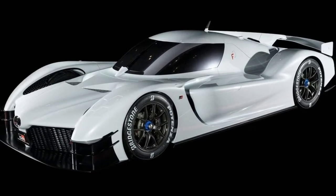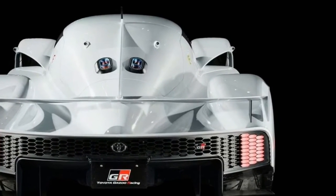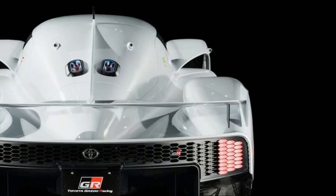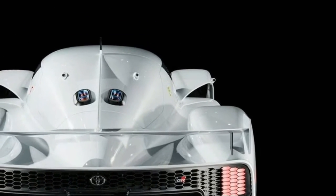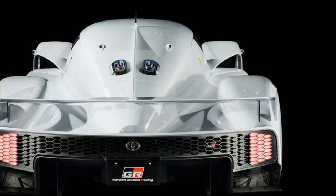The bodywork is considerably tamer than the TS050's, but there's still a massive wraparound windscreen, a big rear wing and a shark fin. And those semi-slick tires filling the wheel arches each measure in at 330mm in width.